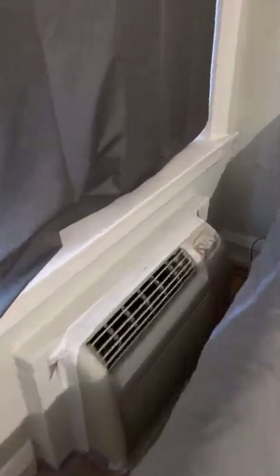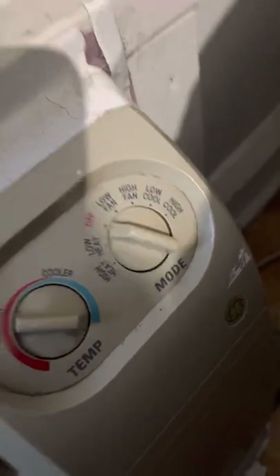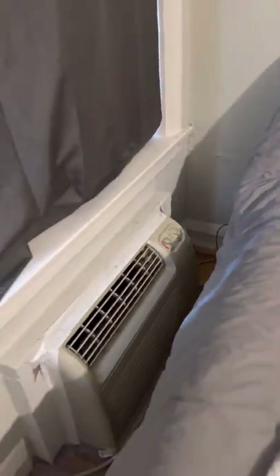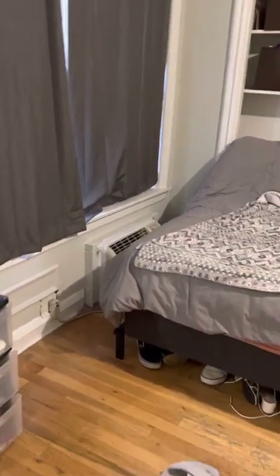Is it air conditioning with heater? Let's find out. And yes, another one of those combo AC heaters. That's your electric bill.